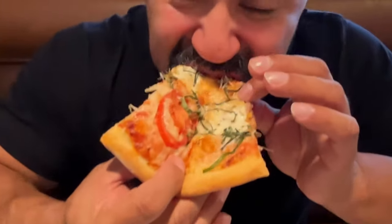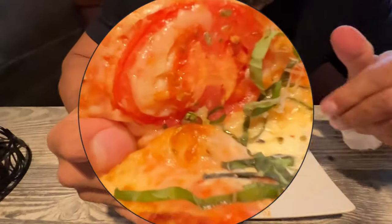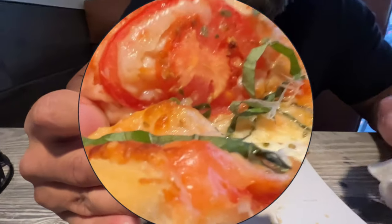Alright, so I'm going to try the margarita pizza now. Without all the toppings, you can really taste the fullness of the sauce, the cheese, the basil. Really, really flavorful. This one's way better — you can taste the quality of the crust, the cheese, the sauce. This one's my favorite so far.